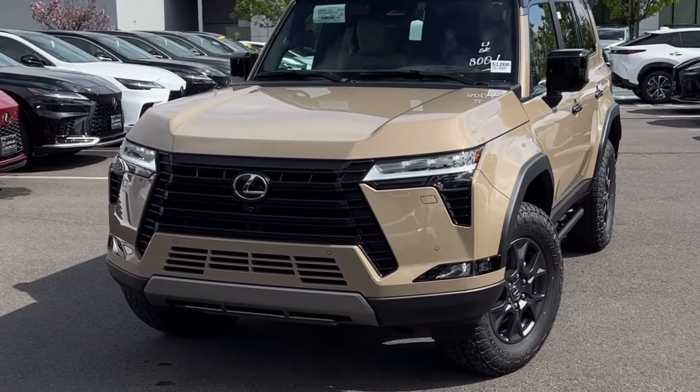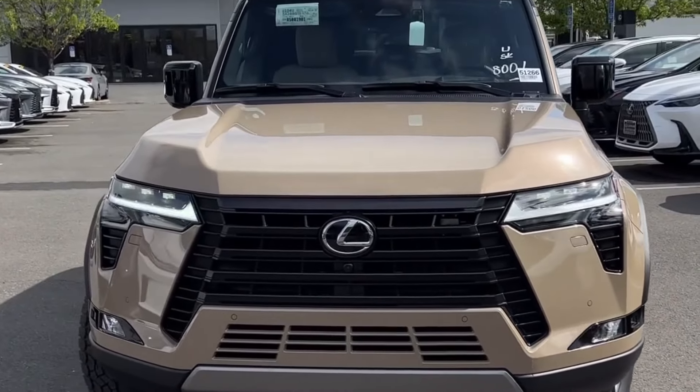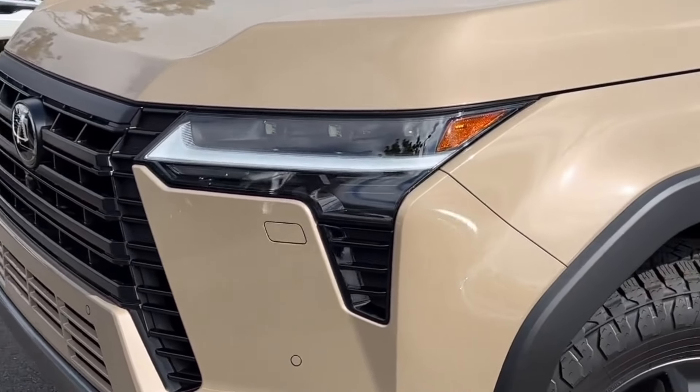Hello everyone, here's a quick exterior walk around of the all-new 2024 Lexus GX550 Overtrail. This vehicle has since been sold, but we do have four more in allocation and are currently being built.